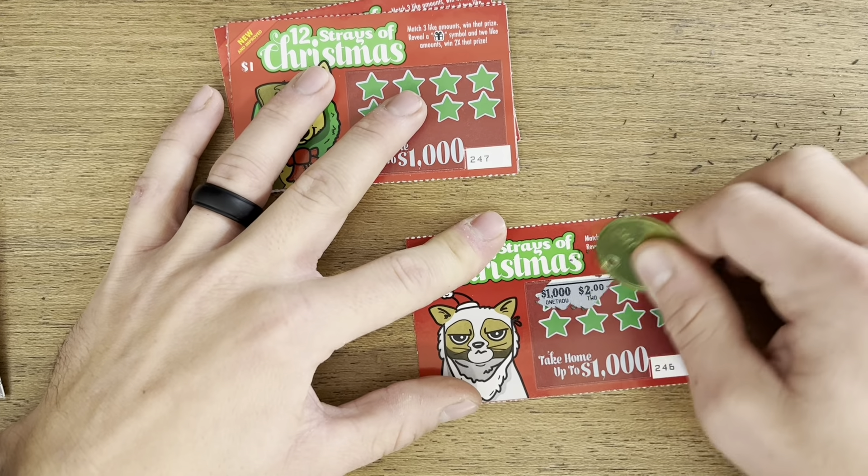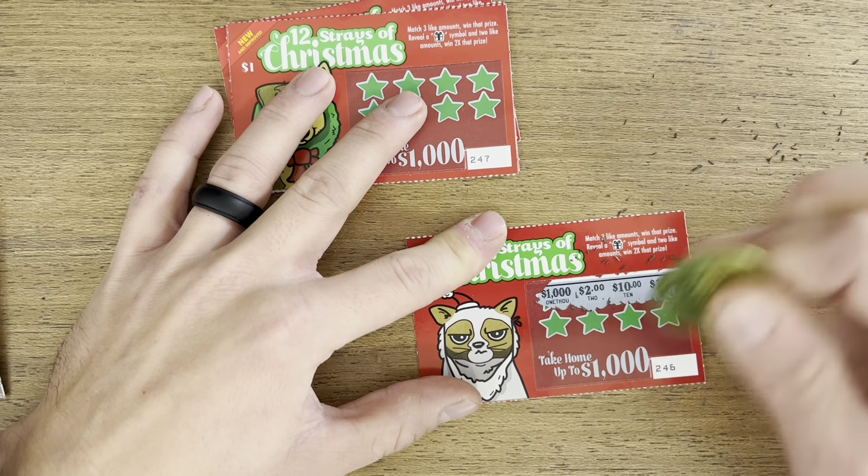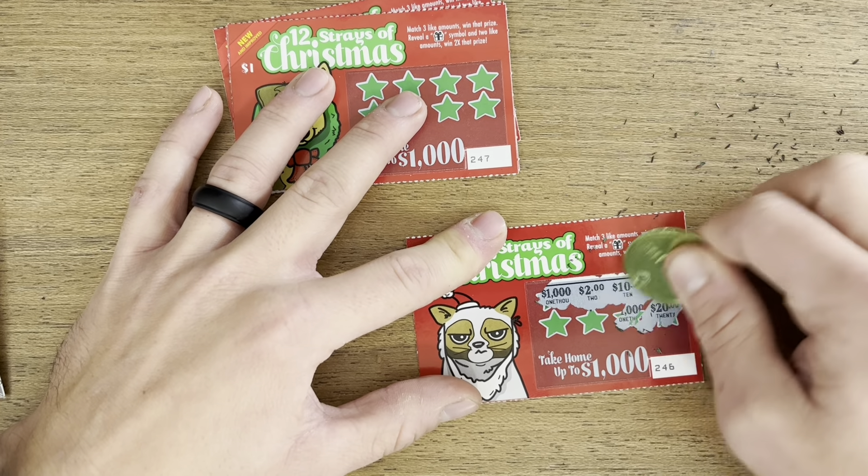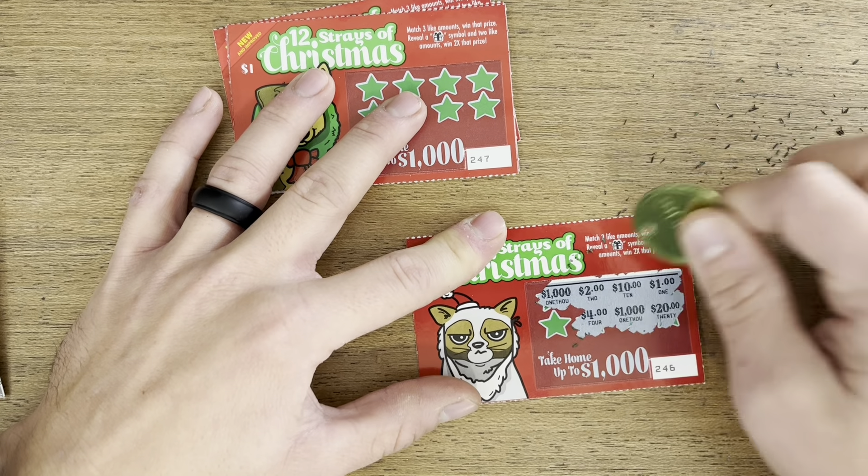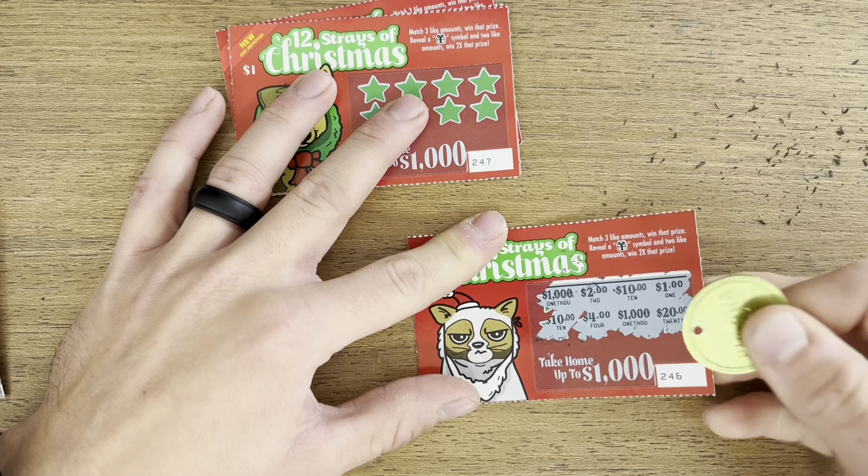Second ticket here — we got five of these. Two one-thousands, and nothing on that one.